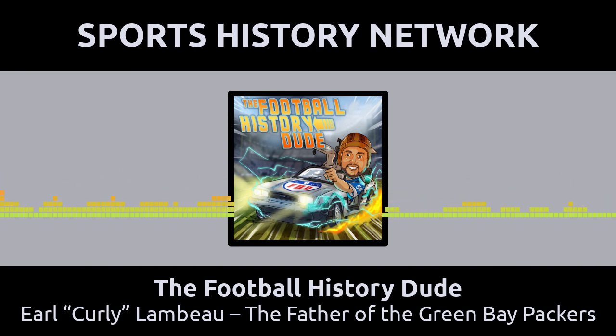He helped popularize the formation of summer training camps. He also helped popularize daily practice and film study sessions. There was an article that said he was the first to have his team travel via airplane. Getting them there faster helped with practice, rest, and everything else. But at the time, there was a lot of risk to flying in an airplane, so he would split his teams into DC-3s to further destinations.